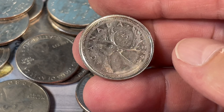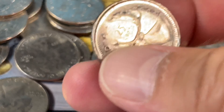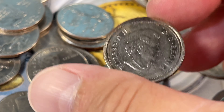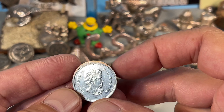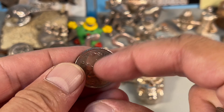Someone took a file to it. So Canadian, 2006. Scrape job, road rash, whatever. We're done with that first pack of ten. The only thing exciting — or not really exciting — was that chewed-up Canadian quarter.